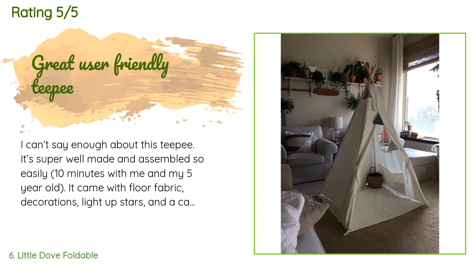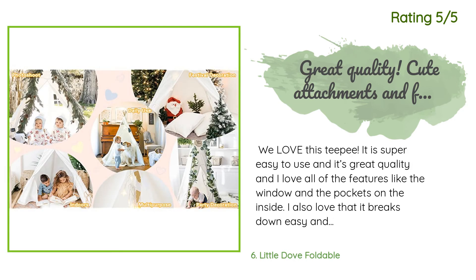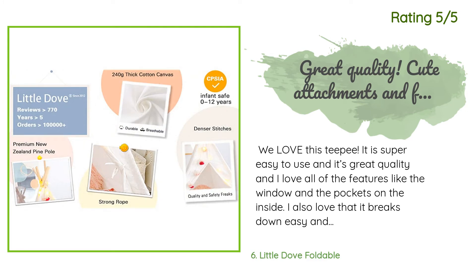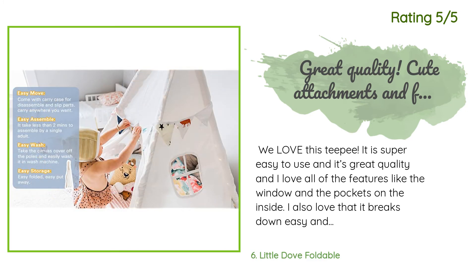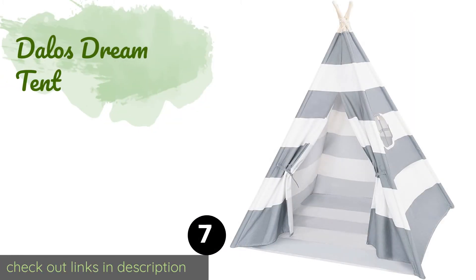This product has an average of 4.4 stars from more than 1,514 customer reviews. A customer said: 'I can't say enough about this teepee — it's super well made and assembled so easily, 10 minutes with me and my five-year-old. It came with floor fabric, decorations, light-up stars, and a carrying case. The inside has a window and even two large pockets to hold treasures. My kids love it, and I love how easy it is to set up and take down.' Another customer said: 'We love this teepee — super easy to use, great quality, and I love all the features like the window and the pockets inside. It breaks down easily and fits into one little carrying case.'